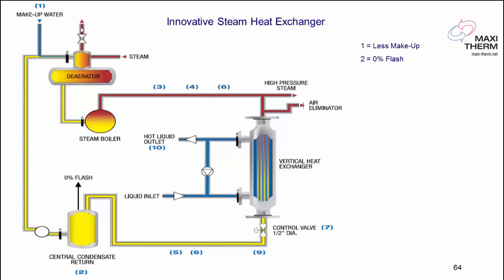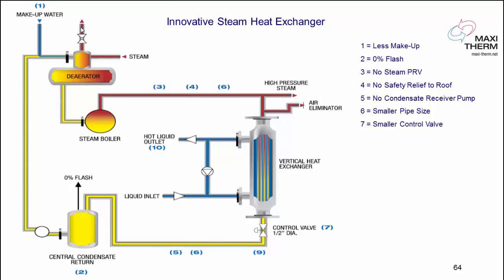We have less makeup water, zero flash loss, and no more pressure reducing valve — that's a big maintenance saving. No more relief valve to the roof. We put an ASME stamp on the heat exchanger and all components to avoid that safety valve. No condensate receiver pump. We don't control on the steam inlet, so we don't need any flash tank unless you have high back pressure on the condensate return line. No flash tank, no pumps. Smaller pipe size because we're using high pressure. Up to 10 million BTU process, we use a half-inch control valve. No vacuum breaker. No oxygen injection in the return line.